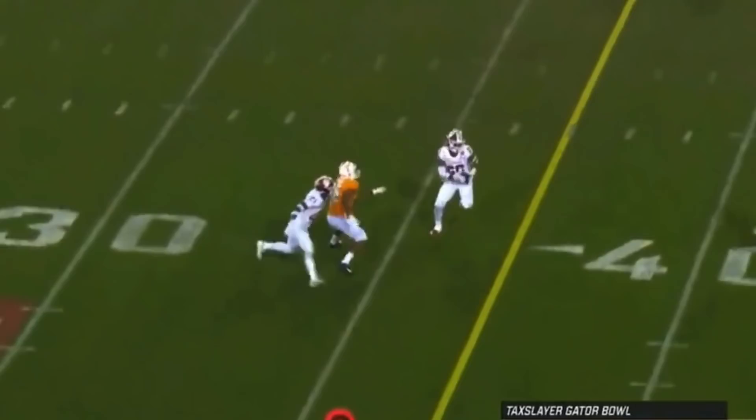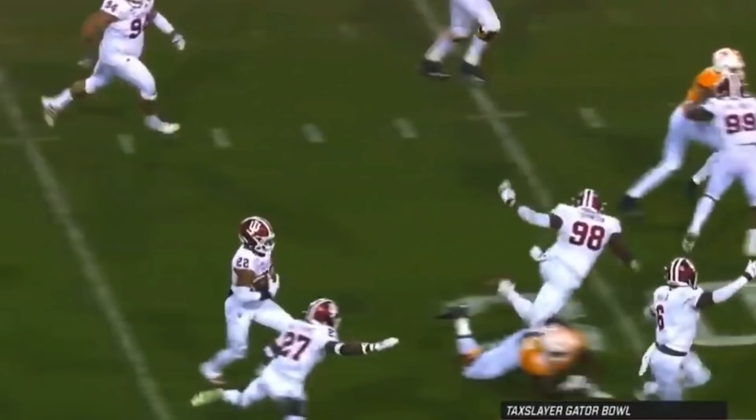A play action, Jennings double move, and he's intercepted. Indiana with the return, and the Hoosiers have daylight — touchdown Indiana, Jamar Johnson.